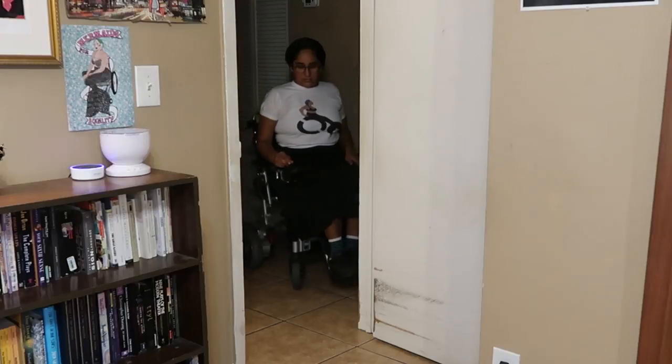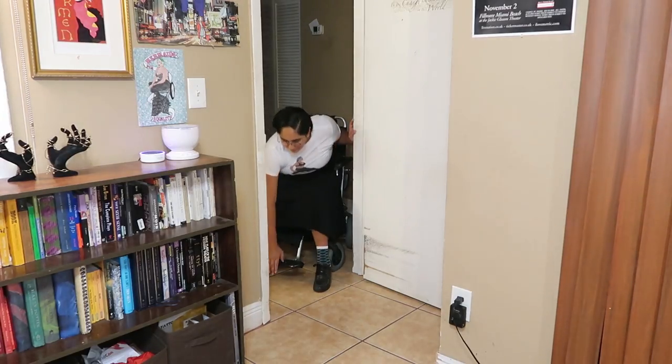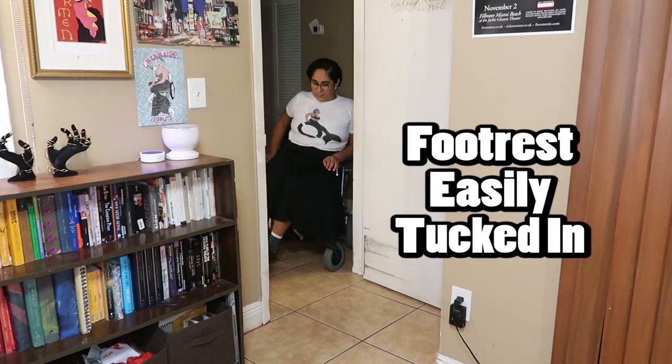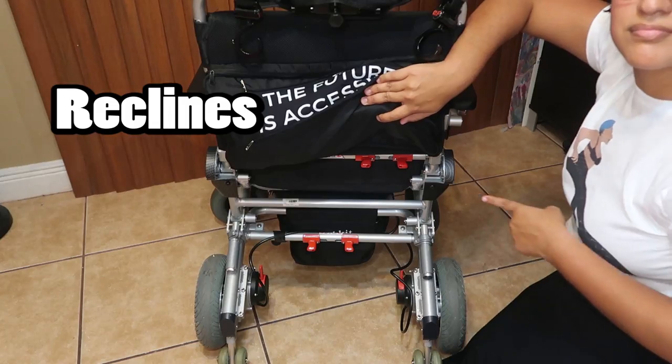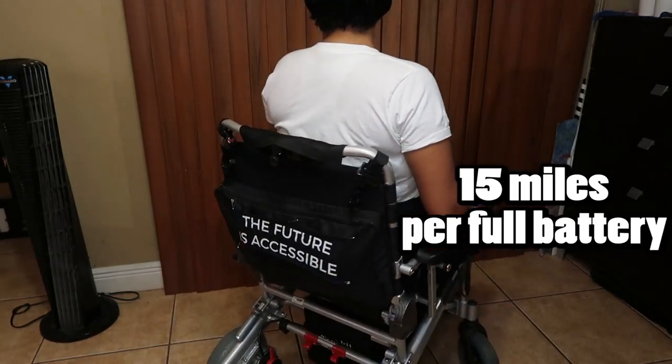I also love how comfortable I am in the chair — the footrest is just right, the chair is small enough for narrow spaces, and I can tuck in the footrest if necessary. The chair also reclines, which is amazing for when I need to rest my back.